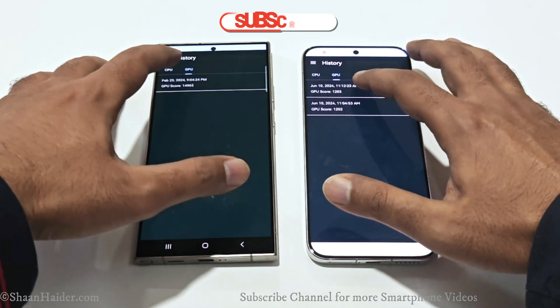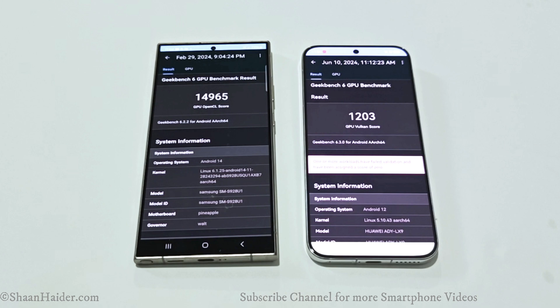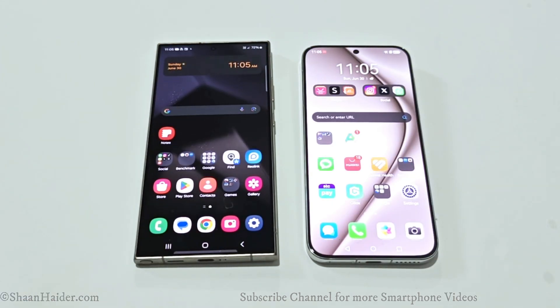If we go to the GPU benchmarking test in Geekbench 6, the Samsung Galaxy S24 Ultra scored 14,965 and the Pura 70 scored 1203. Just like the Antutu benchmark, the difference is huge when it comes to GPU performance. Because of that, you can easily assume that the gaming performance of the Samsung Galaxy S24 Ultra is going to be way better compared to the Huawei Pura 70, especially in terms of GPU and gaming.